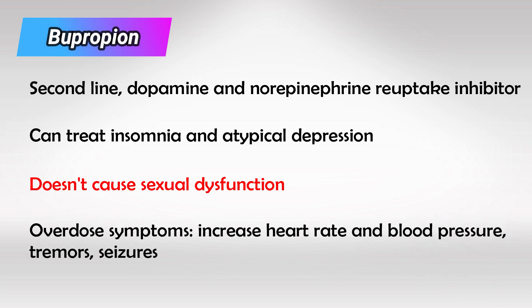Overdose symptoms are caused by the norepinephrine part, so think of sympathetic system hyperstimulation: tachycardia, increased blood pressure, seizures, tremors, etc.